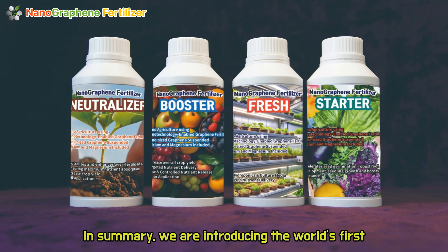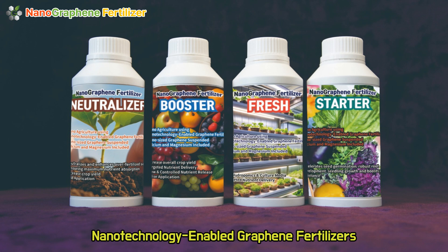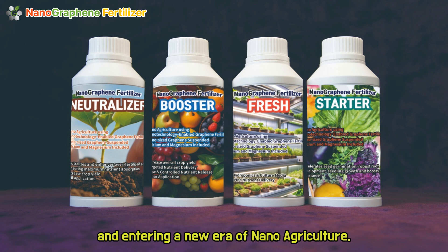In summary, we are introducing the world's first nanotechnology-enabled graphene fertilizers and entering a new era of nano-agriculture.